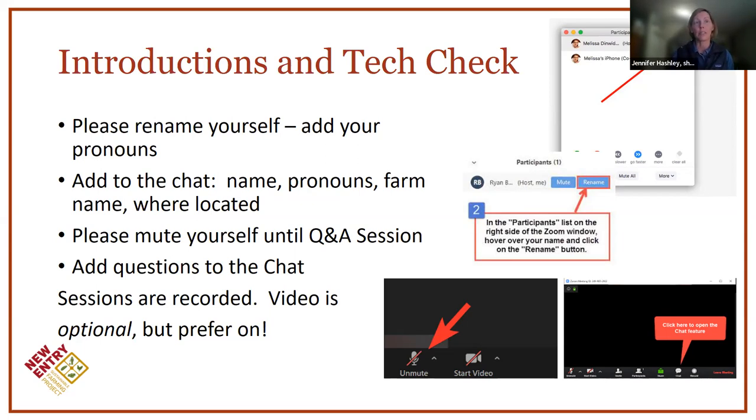We are recording the session, so video is optional. If you don't want to be recorded, that's fine. As we get into the Q&A, we'd love for people to turn their video on so that our presenters can see who they're speaking to, and we can have a more interesting dialogue and discussion.